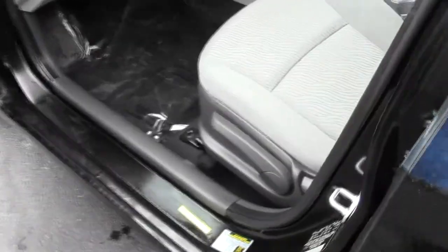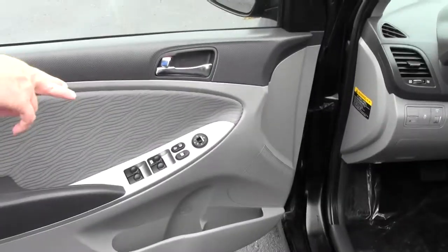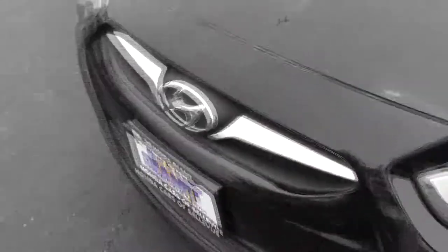You have your manual height adjustment on the driver's seat, power windows, power locks, and power mirrors. Ask to see the free Carfax report and mechanical inspection sheet.